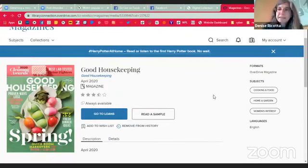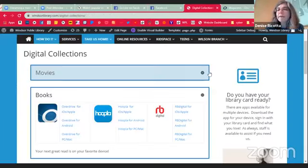Those are the basics of our OverDrive and Hoopla. I hope I have maybe cleared up a couple of questions for folks. If not, and you have more questions, please reach out to us — you can call us at the library.